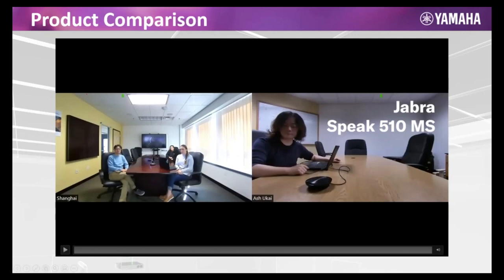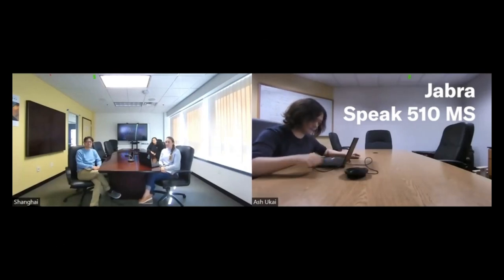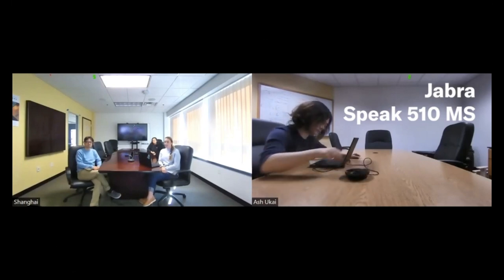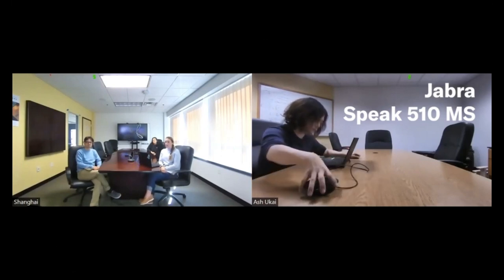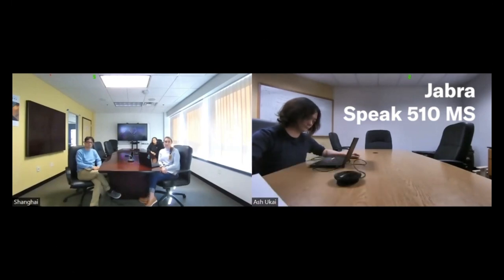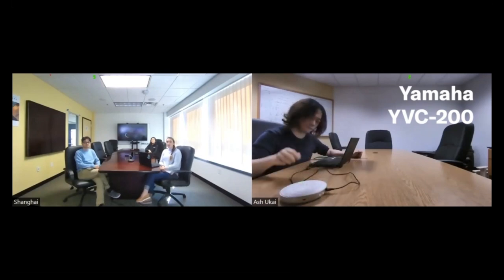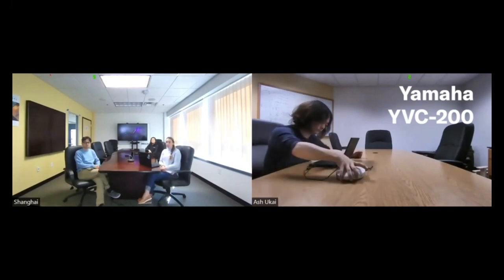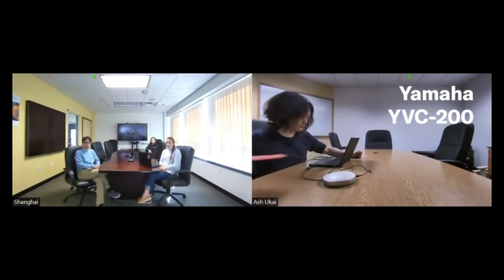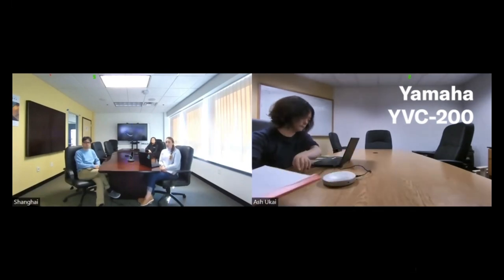In a typical meeting, you may not always be sitting still. Sometimes you move papers, your computer, or even the device itself. In this experiment, we're showing how echo cancellation can be affected by these changes. You may not even recognize that you are creating echo for the far end. We're showing first the Jabra Speak 510 MS, then running the exact same scenario with the Yamaha YVC 200 — demonstrating the significant difference in echo cancellation performance.